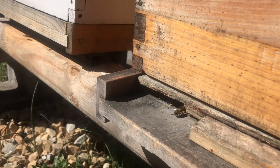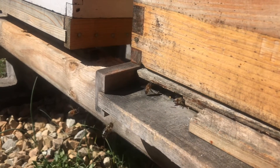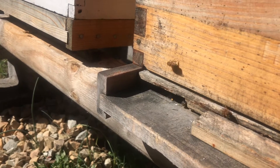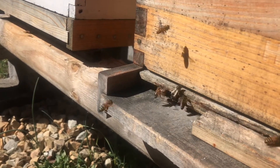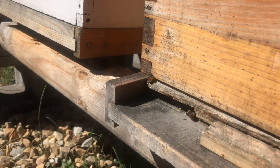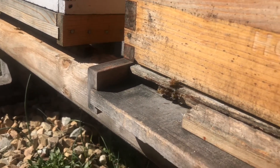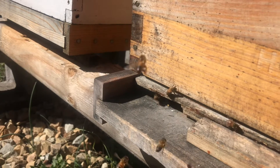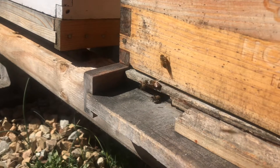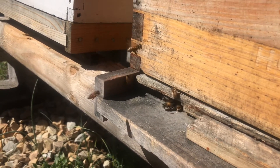Nectar is a sugary substance collected from flowers and trees. It's what bees bring back to the hive, where they ripen and cure it and turn it into honey. Pollen is a high-protein substance they also collect from plants, flowers, and trees. You may see some bees coming into the hive right now with bright yellow puffy baskets on their back legs — that's pollen they've collected from trees and flowers out in nature.